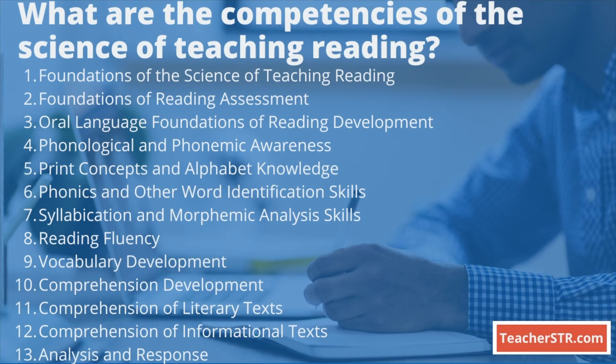The competencies are as follows: one, Foundations of Science of Teaching Reading; two, Foundations of Reading Assessment; three, Oral Language Foundations of Reading Development; four, Phonological and Phonemic Awareness; five, Print Concepts and Alphabetic Knowledge; six, Phonics and Other Word Identification Skills; seven, Syllabication and Morphemic Analysis Skills; eight, Reading Fluency; nine, Vocabulary Development; ten, Comprehension Development; eleven, Comprehension of Literary Texts; twelve, Comprehension of Informational Texts; and thirteen, Analysis and Response.